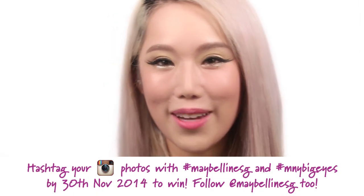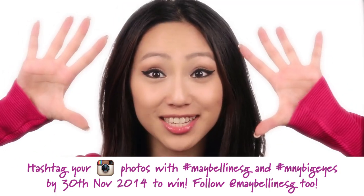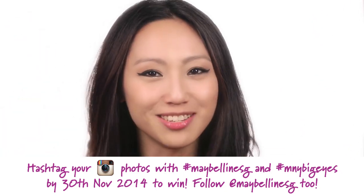You've seen us do our big eyes look. Now show us how you can make it big with Maybelline Big Eyes Mascara. Create your big eyes look on Instagram and each of us will choose our favourite to win a year's supply of Maybelline makeup.